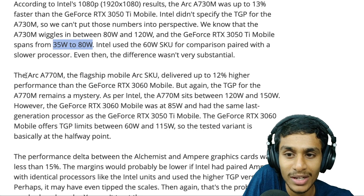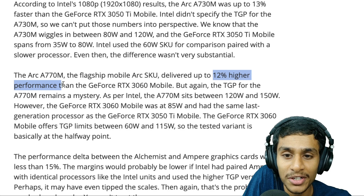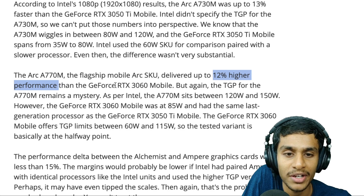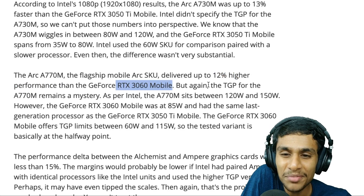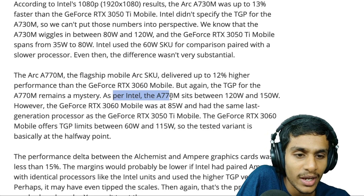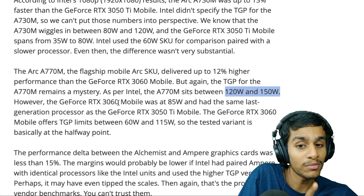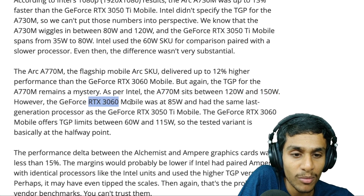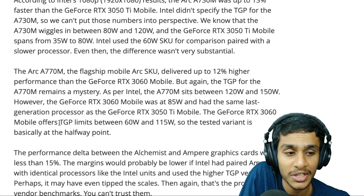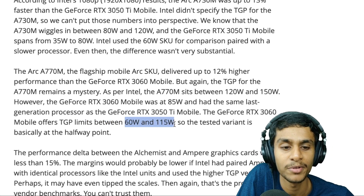The Arc A770M showed 12% higher performance than the RTX 3060 Mobile, but the TGP for the A770M remains a mystery. Intel says the A770M sits between 120W and 150W, whereas the RTX 3060 Mobile in the MSI Pulse GL66 consumes 85W, with the 3060 Mobile's TGP limits ranging from 60W to 115W.